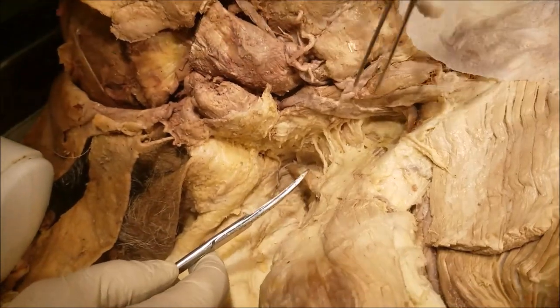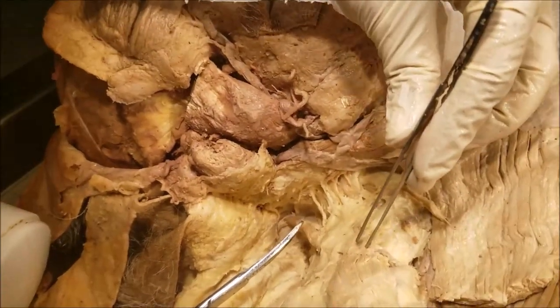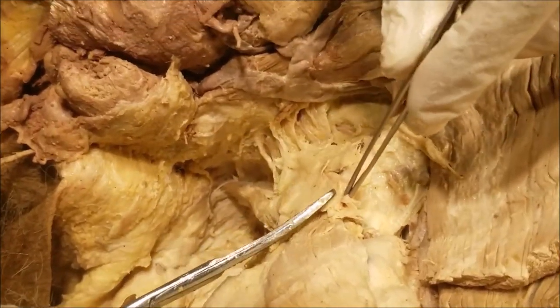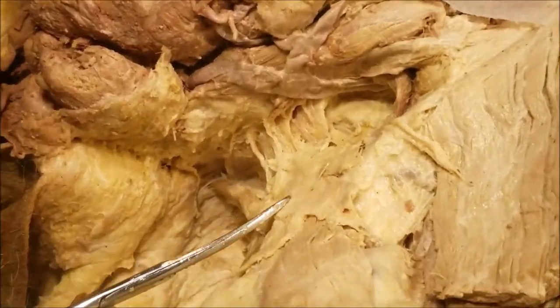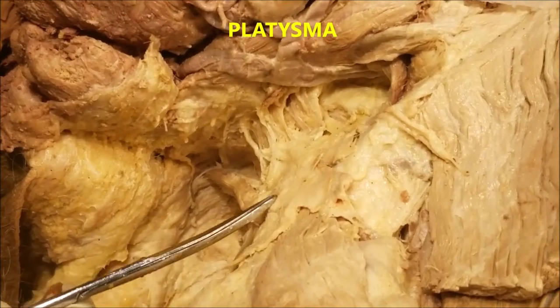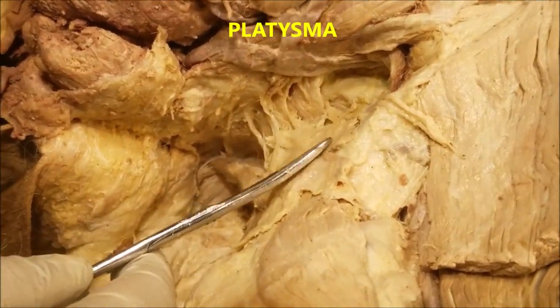The first thing I would like to draw your attention to is this layer of tissue that I have picked up here. If you look very closely, you will find some muscle fibers — very thin muscle fibers — these brownish colored structures here. This is the platysma.